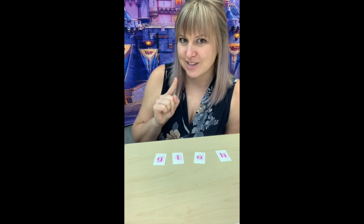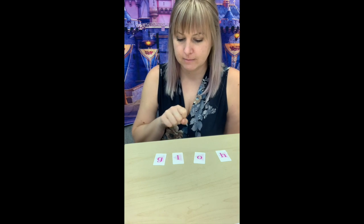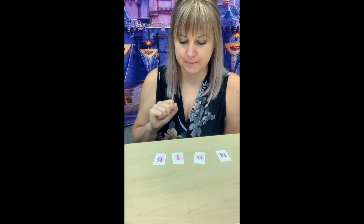Have someone point to one for you and you make the sound. So I'll point and you tell me what sound it makes. Ah, ah, ah. G, g, g. Ah, ah, ah. Oh. Good job. You did it.